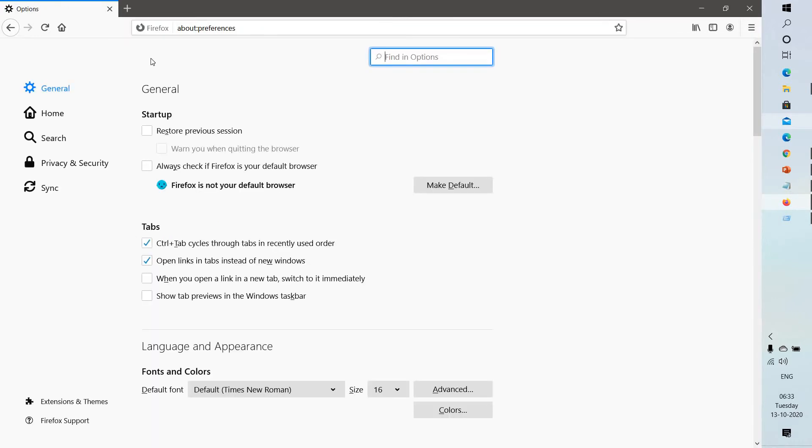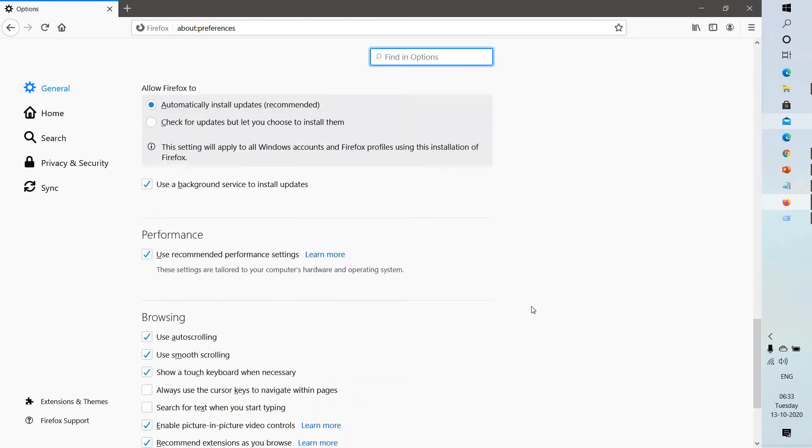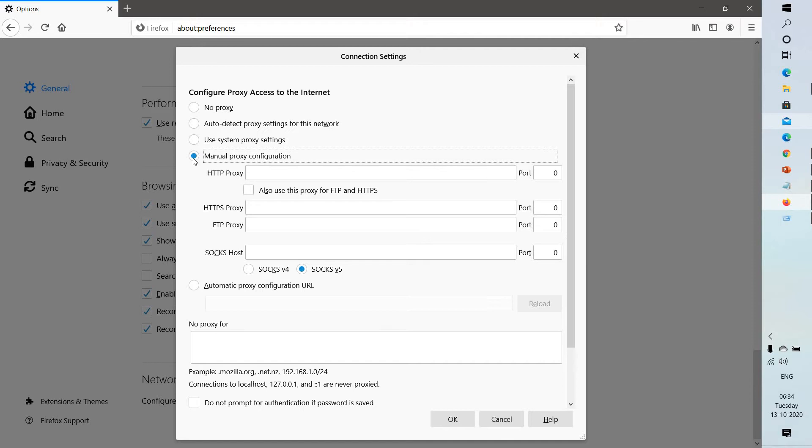Click on Options. Under the General section, scroll down and click on Settings for Network Settings. On this section, if you don't connect to the internet through a proxy or don't know whether you connect through a proxy, go ahead and select No Proxy. In case you do connect through a proxy, compare the Firefox proxy settings with your other browser and make sure those settings match.